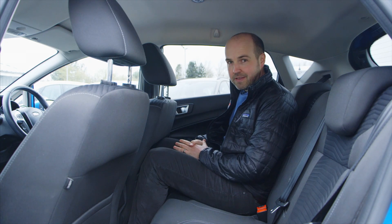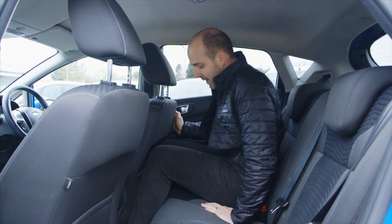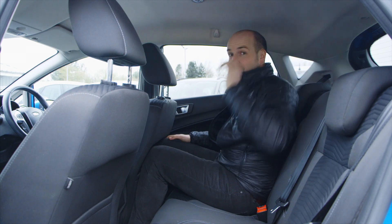Obviously, you wouldn't expect a supermini like the Fiesta to be as spacious as a full-size family car. I'm 5'11", this driver's seat is set for me and my knees are just pushing against the seat in front. It's not a disaster, but only just. Headroom is good.